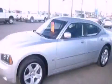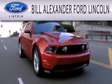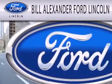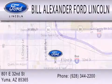Please call us today for more information on this great vehicle. Bill Alexander Ford Lincoln is dedicated to doing everything possible to ensure that the experience you have selecting your next vehicle is as pleasant as possible. We are located at 801 East 32nd Street in Yuma.